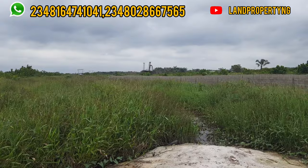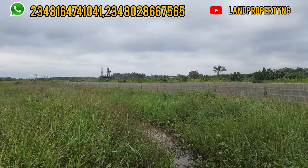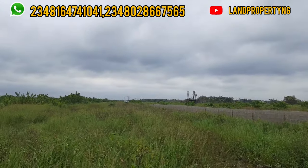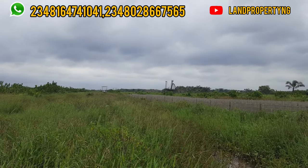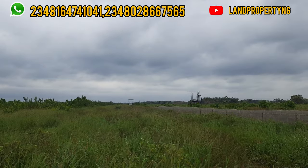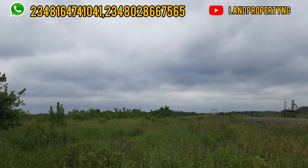I don't just believe what an estate company tells me. I am in the business, so I should be able to go and verify any property I present to my audience. Because if anything happens, you contact me first. So to avoid that, I protect myself, I protect my name. I make sure that any estate I recommend to you is actually a genuine estate.